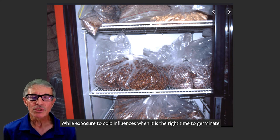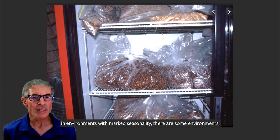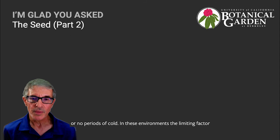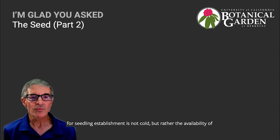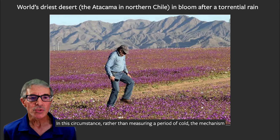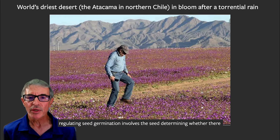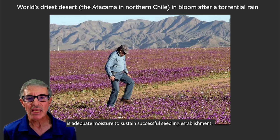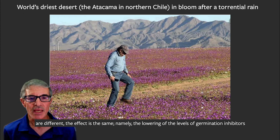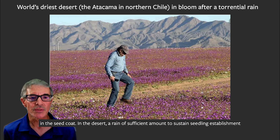While exposure to cold influences when it is right to germinate in environments with marked seasonality, there are some environments, such as the deserts of Southern California, in which there are only short or no periods of cold. In these environments, the limiting factor for seedling establishment is not cold, but rather the availability of adequate moisture, which usually comes in the form of infrequent torrential rains. In this circumstance, rather than measuring a period of cold, the mechanism regulating seed germination involves the seed determining whether there is adequate moisture to sustain successful seedling establishment. Interestingly, while the environmental inputs — cold or moisture — measured by the seed are different, the effect is the same: namely the lowering of the levels of germination inhibitors in the seed coat.